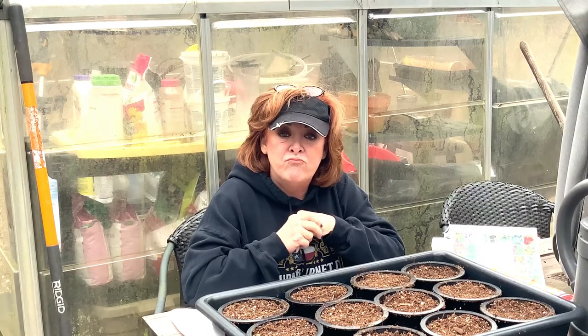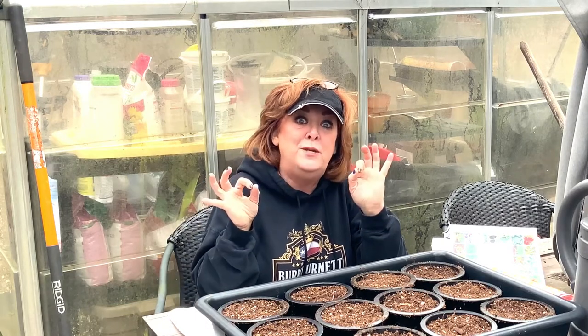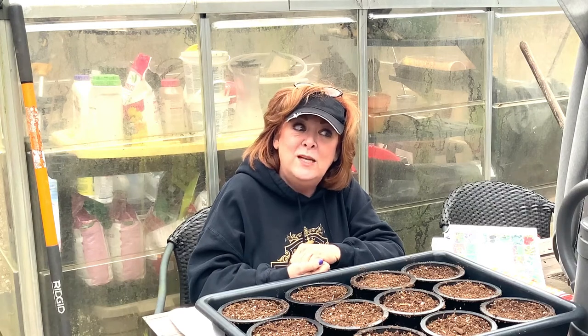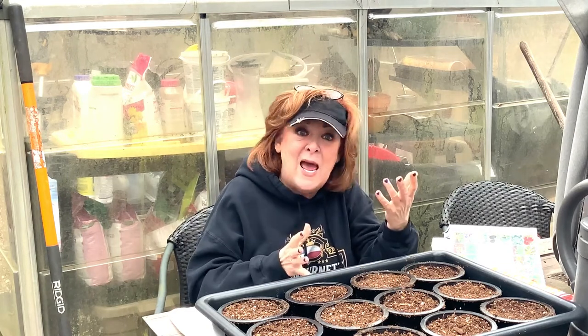Fussy seeds are things like squash, melons, and in this case borage. Most people would classify borage as a don't-mess-with-me direct sow because it has that taproot. They also say things like corn is a direct sow, but if you grow in containers you really do need to seed-start your corn. The point being that just because it says direct sow does not mean that you can't seed-start it — it means it's very fussy, and you need to think about that when you're seed-starting.